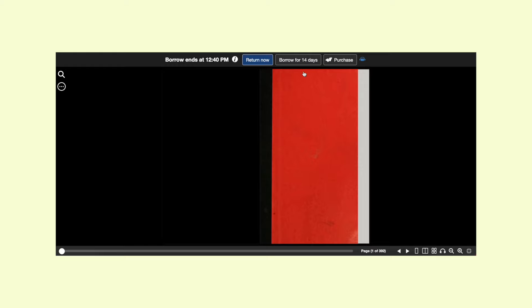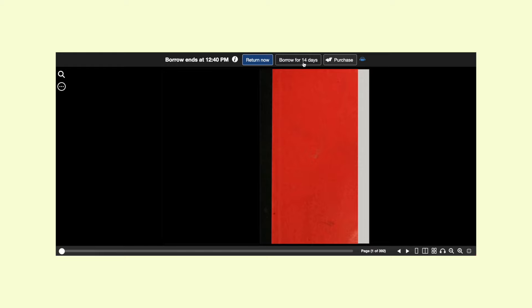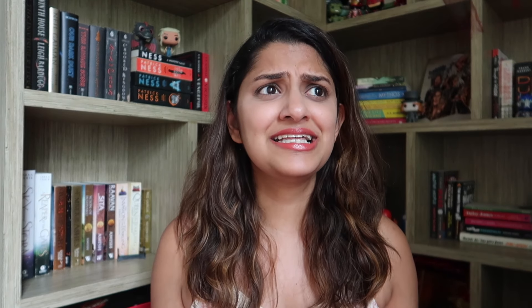Since this is a library, it functions like a library, which means you can't download the books and keep them forever. You have to borrow the books for 14 days, but I think that's enough time to finish any book. So it's an amazing resource that allows you to read any book you want for free online.